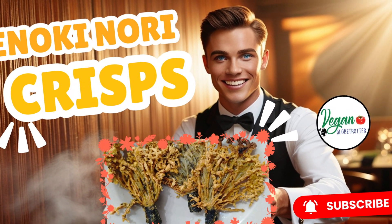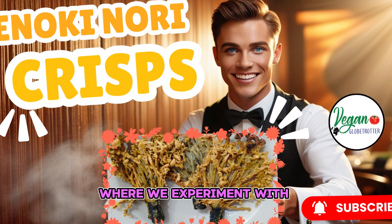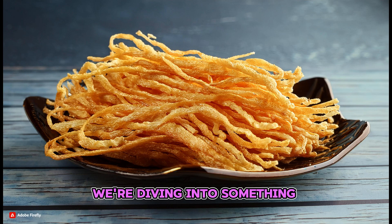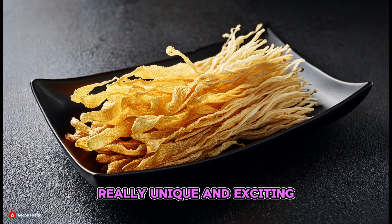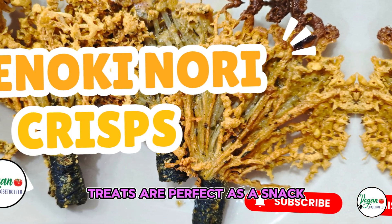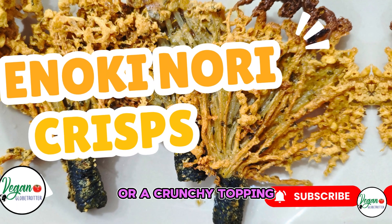Hey everyone! Welcome back to the channel where we experiment with delicious vegan recipes. Today, we're diving into something really unique and exciting: Enoki Nori Crisps. These crispy, savory treats are perfect as a snack or a crunchy topping for your favorite dishes. Let's get started!